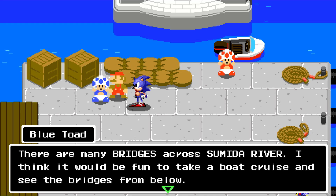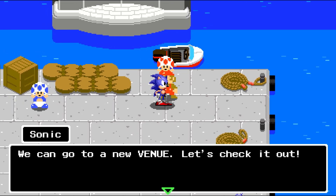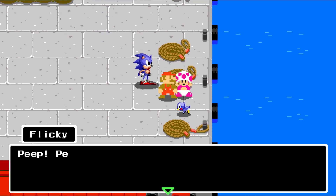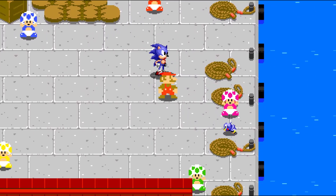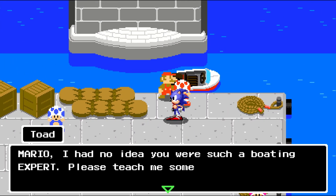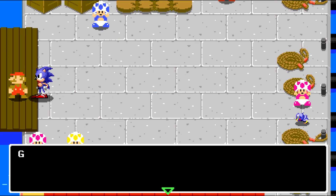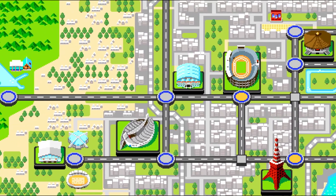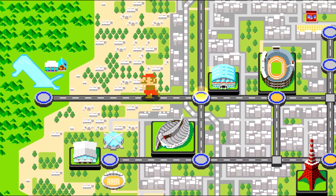Correct me if I'm wrong. There are many bridges across the river — I think it would be fun to take a boat cruise and see the bridges from below. We can go to a new venue, let's check it out. It seems like we've already talked to all the computers here. Mario, I had no idea you were such a boating expert! It seems like we've already talked to everyone here before — I thought this was a whole new area. So we can go to the Tokyo Metropolitan Gym, that's where it wants us to go.